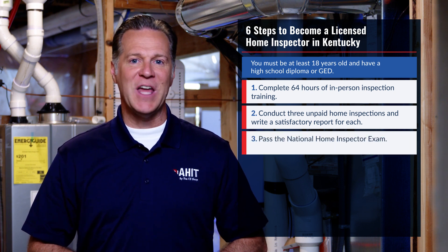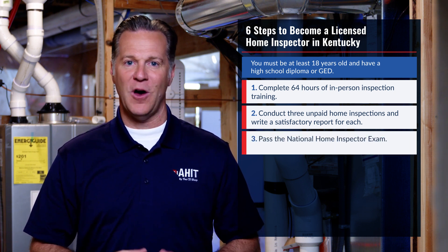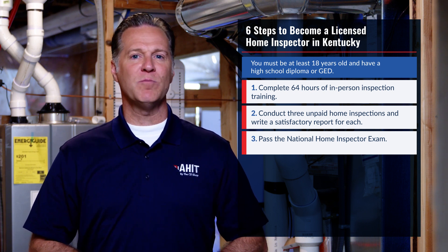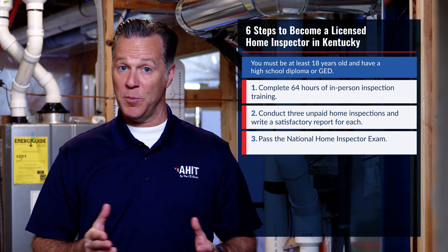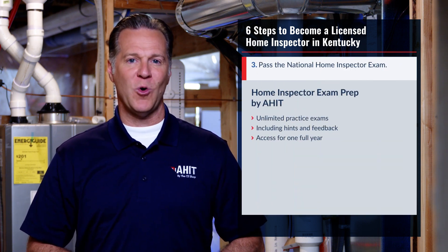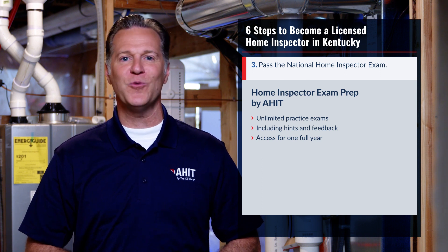Next, you'll need to pass the National Home Inspector Exam, often called the NHIE. The exam consists of 200 multiple-choice questions, and being prepared will save you hundreds in retake fees. Take advantage of our exam prep course to know you're ready to pass on the first try.